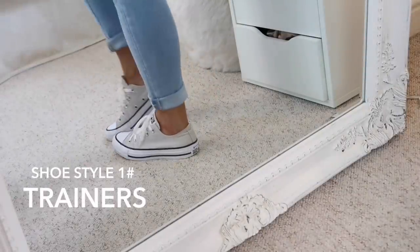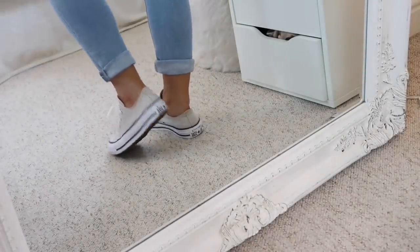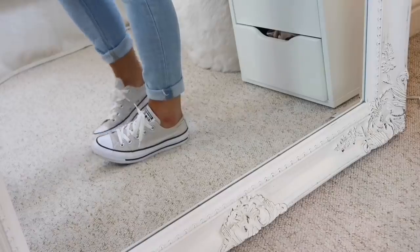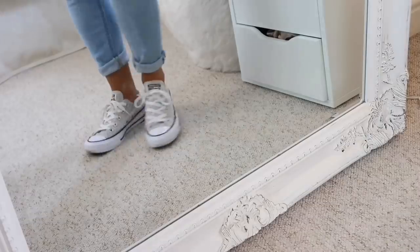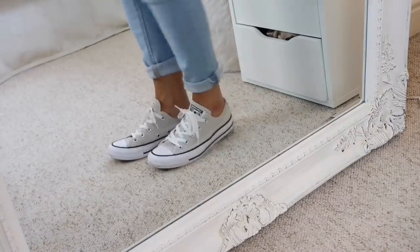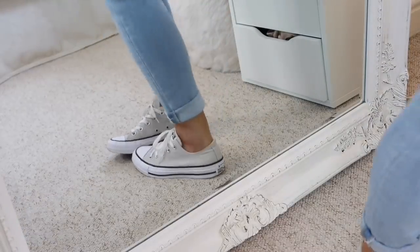First, starting with shoes — the first shoe style I think is an essential is a pair of trainers, because they're comfy, casual, and go with most outfits. I'd recommend a pair in a light color like white or light gray, because it's a plain color which goes with everything.